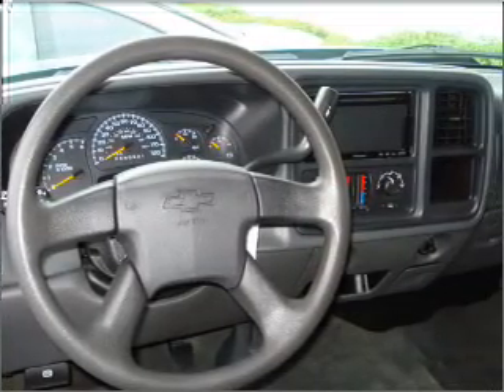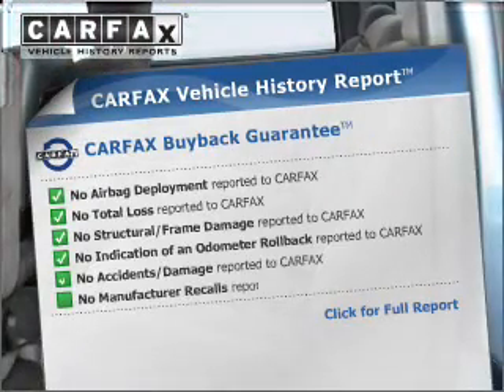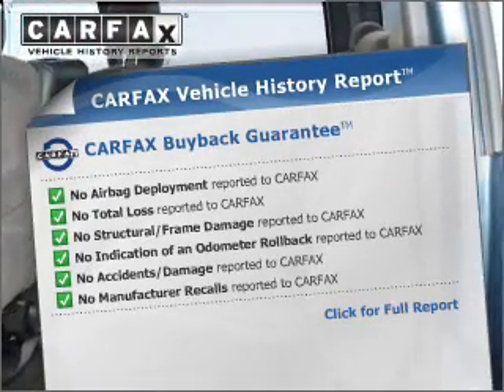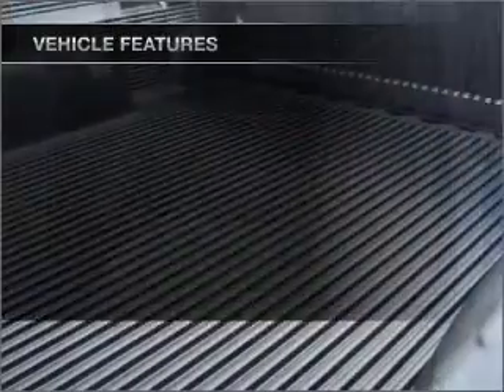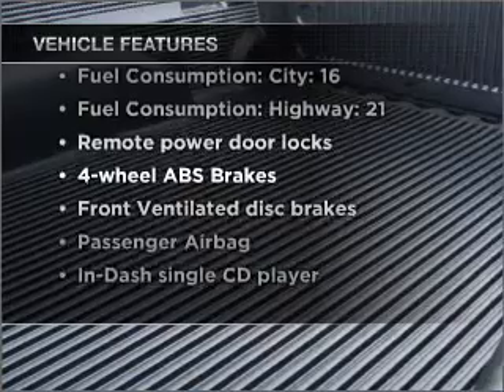Heated seats are for comfort in cold weather. This vehicle comes with a CARFAX report, which reduces your buying risk by providing the vehicle's history before you purchase. And with these notable features, you won't want to miss out on the opportunity to own this amazing vehicle.